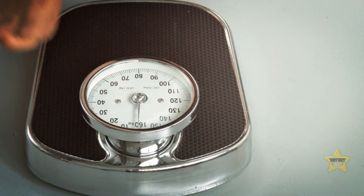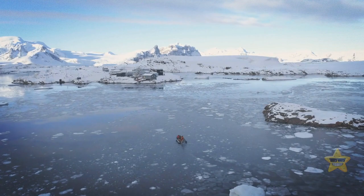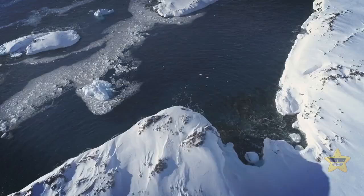Earth's gravitational field also has an effect on your weight. At the equator, you weigh 1% less than you do at the poles. The South Pole is maybe more suitable for this experiment because there is actually ground there. But gravity is the strongest at the North Pole in the middle of the Arctic Ocean — this is where scientists in 2013 recorded the highest gravitational acceleration on the planet.